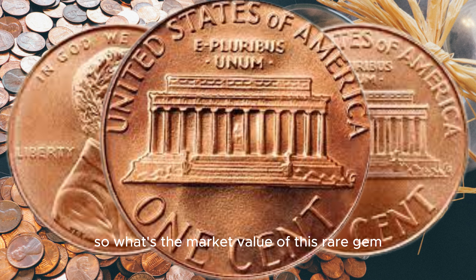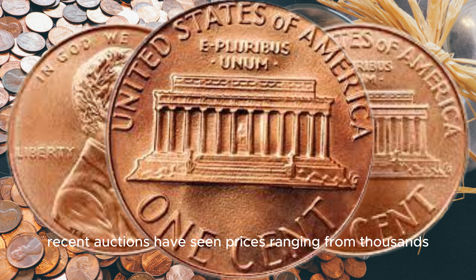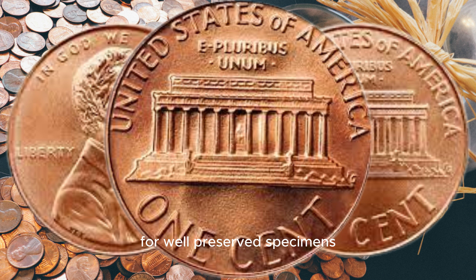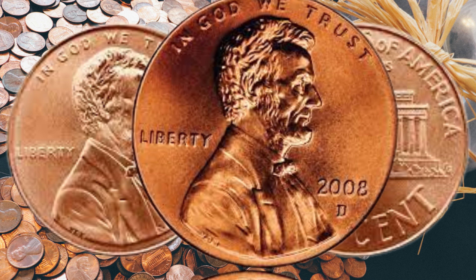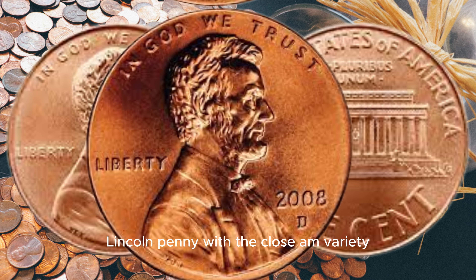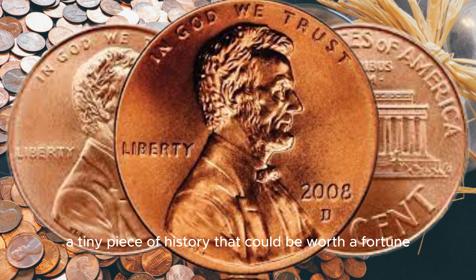So what's the market value of this rare gem? Recent auctions have seen prices ranging from thousands to even a million dollars for well-preserved specimens. It's a small investment that could yield a massive return. Finally, this coin's value is $4 million. And there you have it, folks — the 2008 D Lincoln penny with the close AM variety, a tiny piece of history that could be worth a fortune.